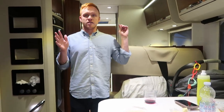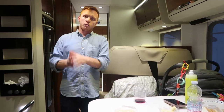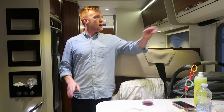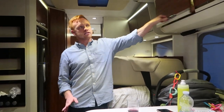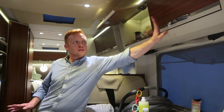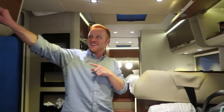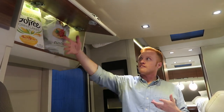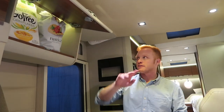Moving on to storage — we have been buying our groceries, and there have been a lot of really good grocery stores. The one we've gone to the most in this region is called Co-op, and we've filled up all of our cabinets. We have storage here, here, and over here — all pretty standard, good size. This fits a full cereal box if that matters to you.